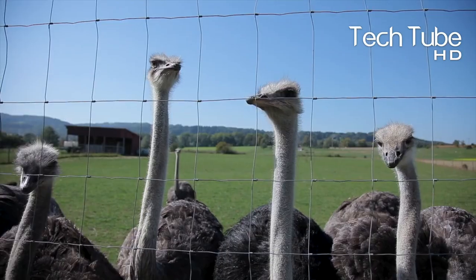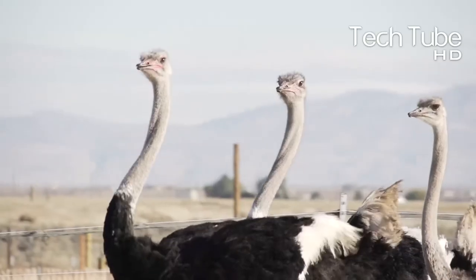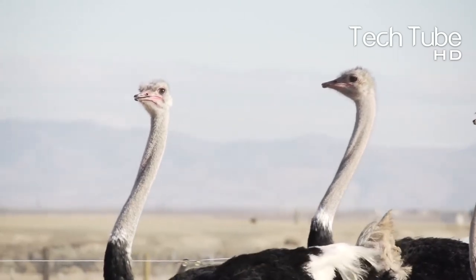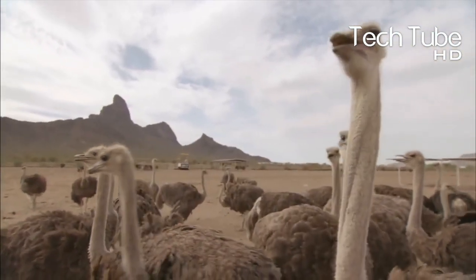Ostrich farming technology. Farming ostriches requires a larger area than other animals and birds due to their giant sizes. The area must be wide so these ostriches can freely roam in it, because although they have the shape of birds, most of their characteristics are similar to grazing animals.